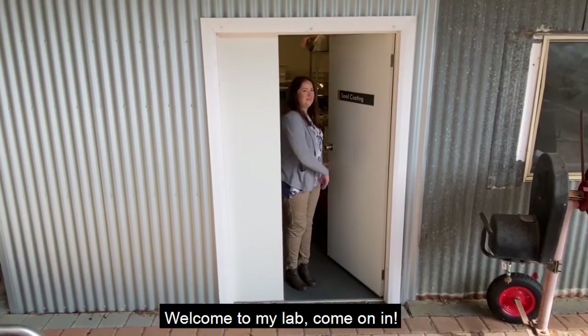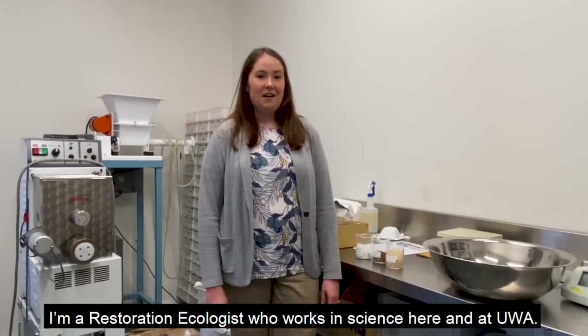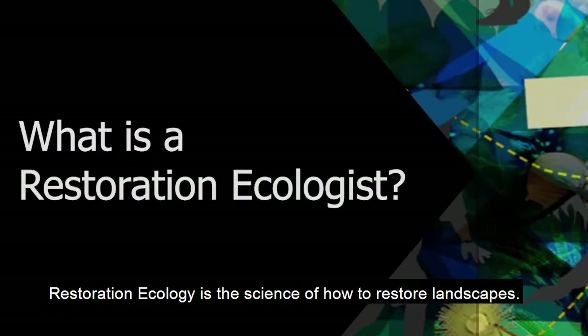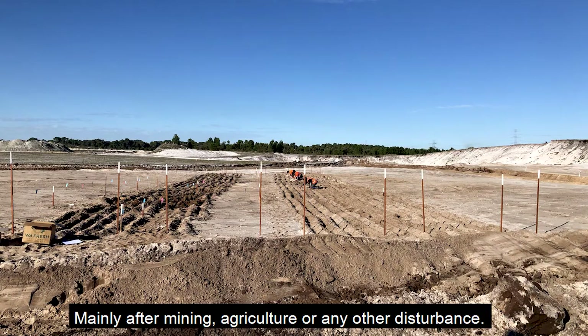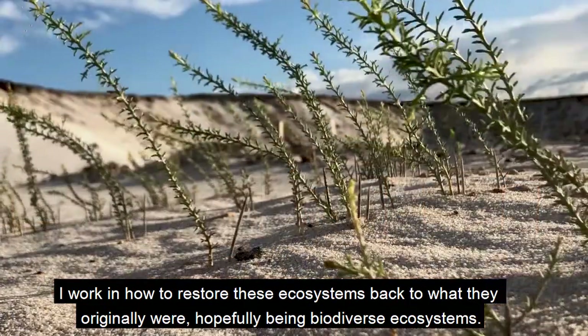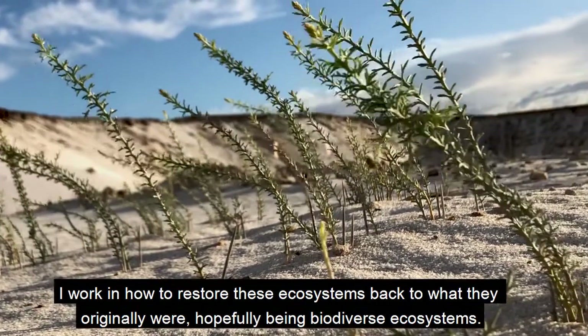Welcome to my lab, come on in. Hi, my name is Alison Ritchie, I'm a scientist here at Kings Park in the Biodiversity Conservation Centre. I'm a restoration ecologist who works in science here and at UWA. Restoration ecology is the science of how to restore landscapes, mainly after mining, agriculture, or any other disturbance. I work on how to restore these ecosystems back to what they originally were — hopefully biodiverse ecosystems.